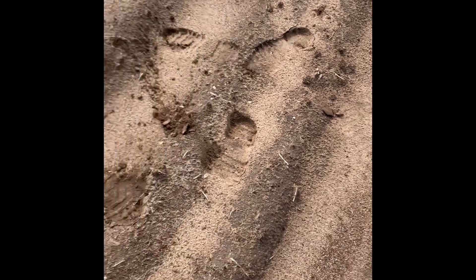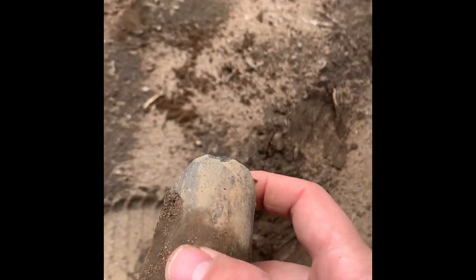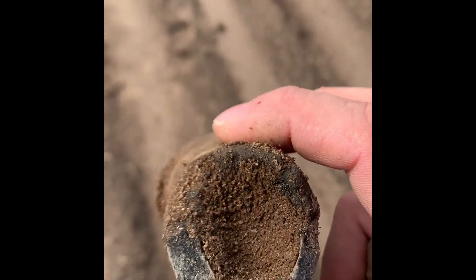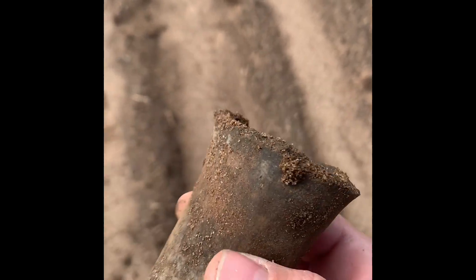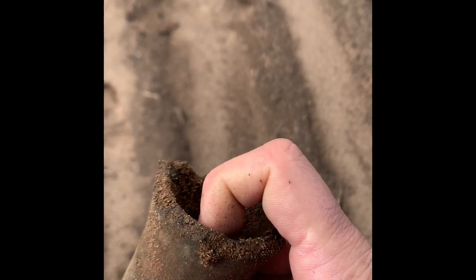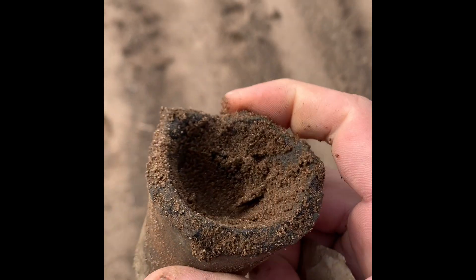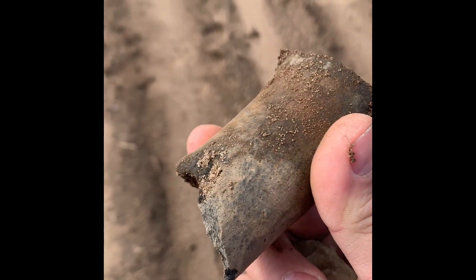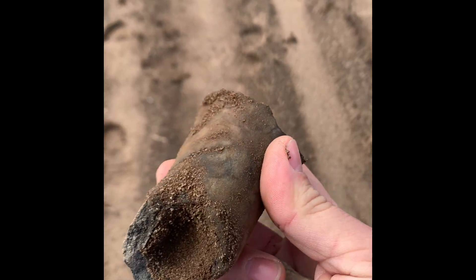Hey guys, this is Trey. I just picked up this piece right here out of this hole. This thing was sticking up like that. I thought it was a bone but I think it's pottery. I don't know what the heck this is — if that was like a pipe. I'll have to clean it. When I get it all cleaned out I'll show it to you. I'm almost positive this is pottery though.